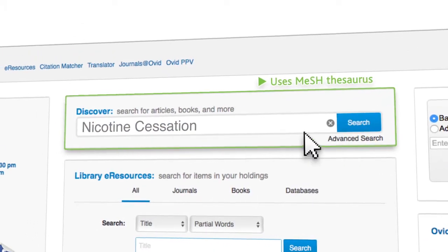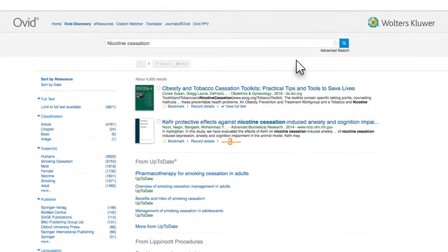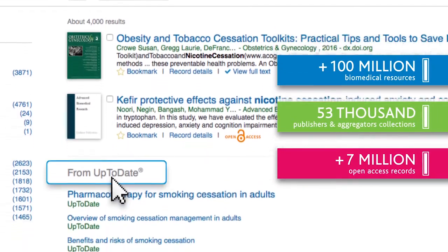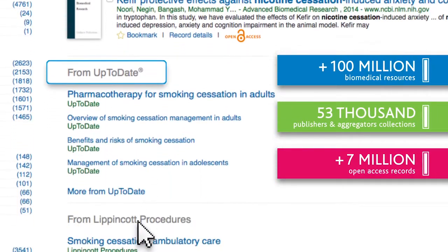An easy-to-use web scale search returns precise results across more than 100 million biomedical records from over 53,000 publishers, aggregators, collections, and beyond.